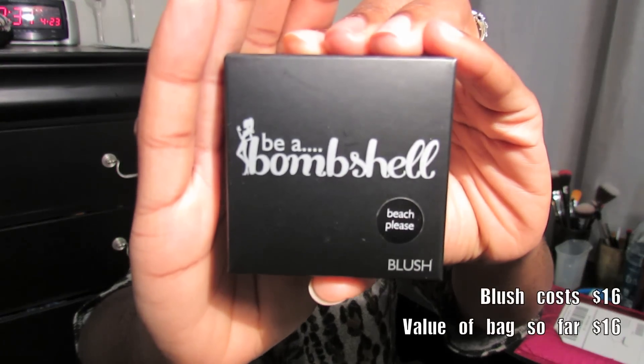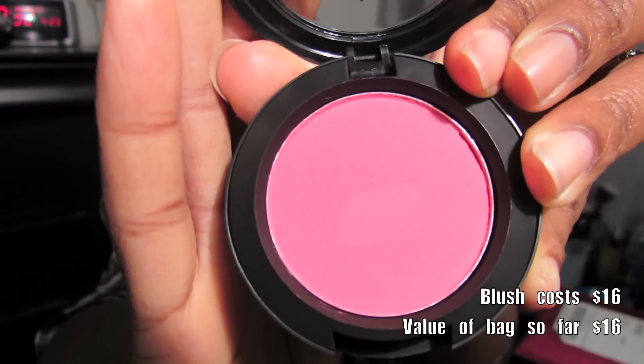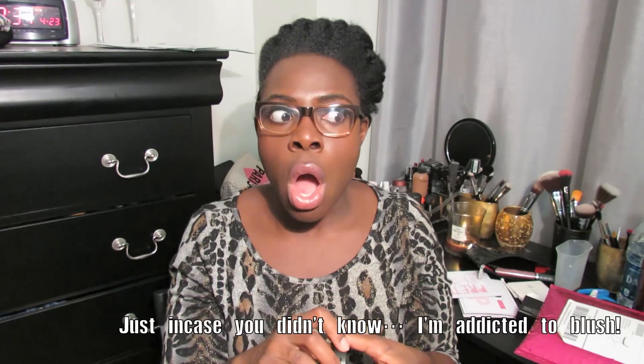The first thing I have is a Be A Bombshell Beach Please blush. It's a nice pink color. Sometimes pinks like this are very pigmented and you have to use a very light hand, especially if you have a lighter, fairer complexion. And sometimes for us dark-skinned girls you have to use so much to get the color. I don't know what the pigment will be like, but it looks pretty soft. The next thing is by Mica Beauty Cosmetics.